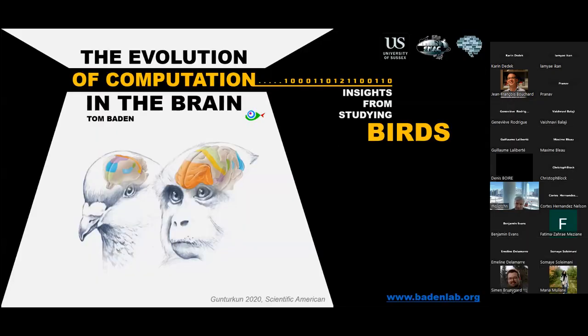Today we have Tom Baden from the University of Sussex in the UK. He was trained at the University of Cambridge, working on bipolar cells in zebrafish, and then did a postdoc at the University of Turingen in the lab of Thomas Euler, moving to the mouse visual system. He became professor and started his lab at the University of Sussex in 2016.